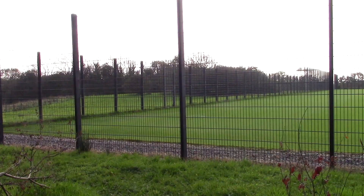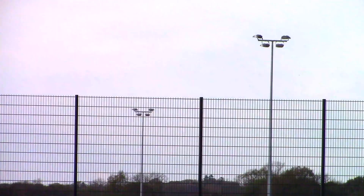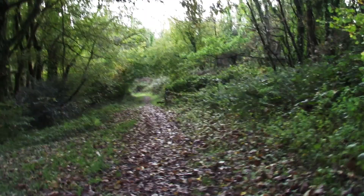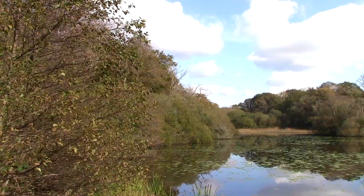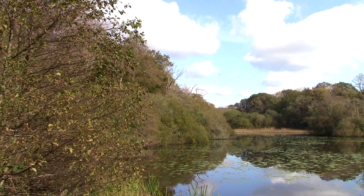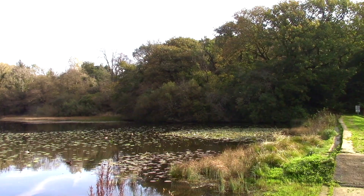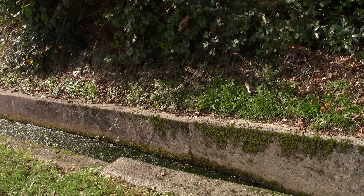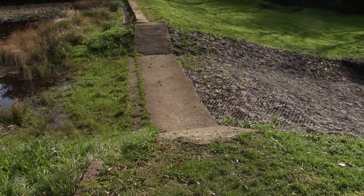AstroTurf, I think. Still walking around the football training facility. And here we are at the large lake. There's a small overflow, and this is the rain overflow, which I've never actually seen in use.